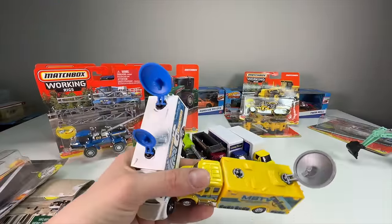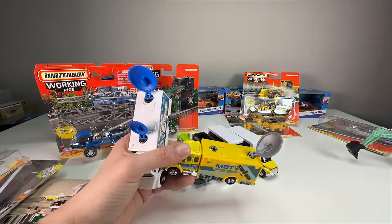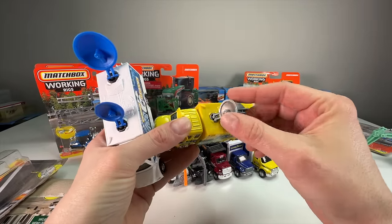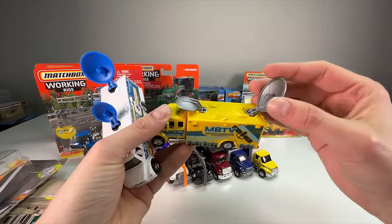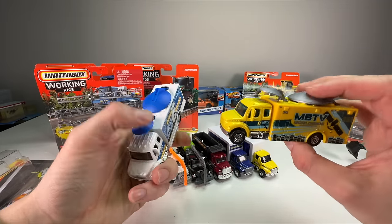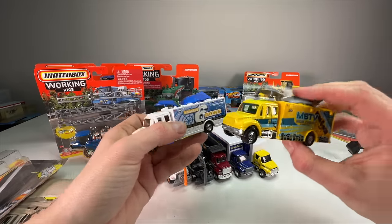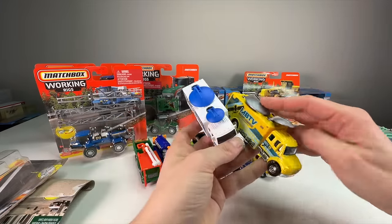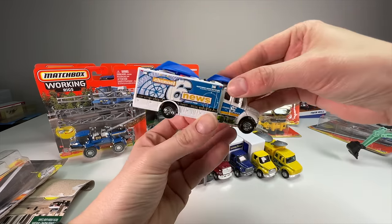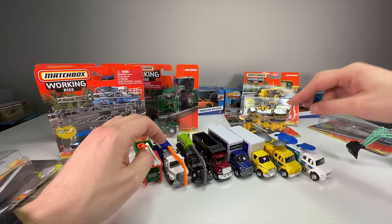I nearly had a scare — I thought I broke the satellite dish live on camera, then dropped it. But you just pop it back in. These dishes can pop out, which means if these were in a toy box they'd get lost forever — a small design hiccup. But overall, if I had to pick one, I'd go with the white one for more detail and realism.